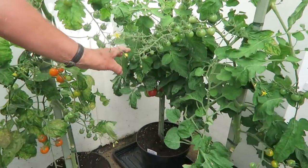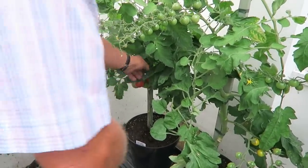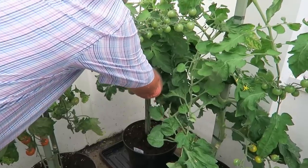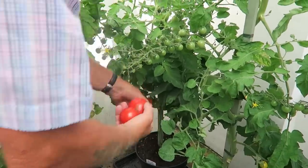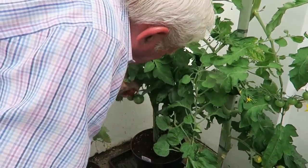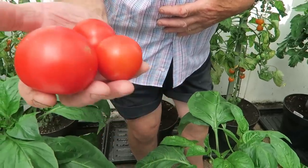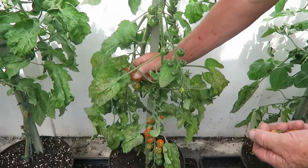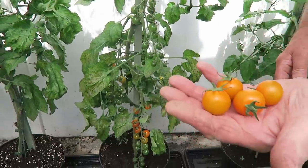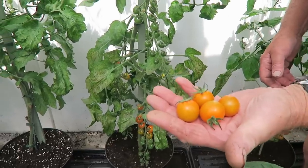These are the Crimson Crush that we got in and there's only one so we'll take what we've got. Three nice tomatoes there — they'll go straight in the trug. I'll pick these carefully and then show you what we've actually picked. Very nice — nice colour, nice tomatoes.